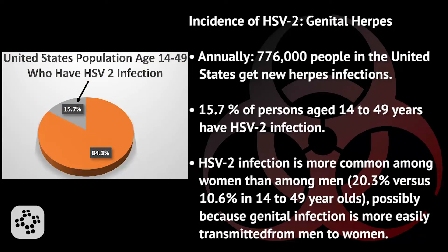Let's take a look at the incidence of HSV-2, or genital herpes. Annually, 776,000 people in the United States get new herpes infections. Nationwide, 15.7% of persons aged 14 to 49 years have HSV-2 infection. HSV-2 infection is more common among women than among men — 20.3% versus 10.6% in 14 to 49 year olds — possibly because genital infection is more easily transmitted from men to women than from women to men during penile-vaginal sex.